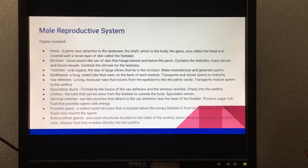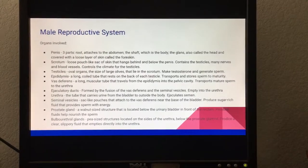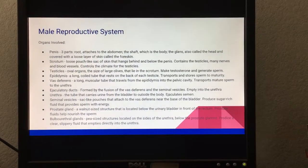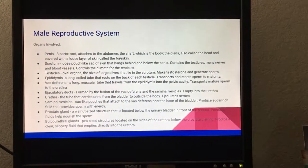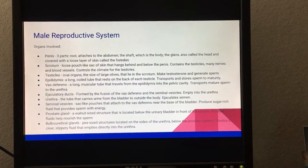The epididymis is a long coiled tube that rests on the back of each testicle; it transports and stores sperm to maturity. The vas deferens is a long muscular tube that travels from the epididymis into the pelvic cavity and transports mature sperm to the urethra.